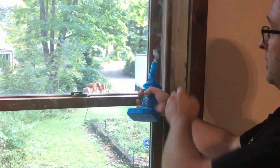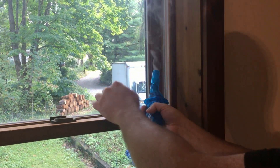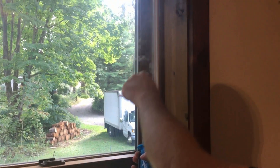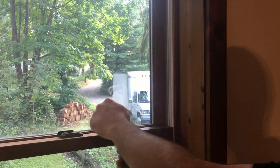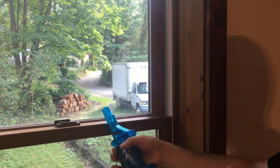The places you'd expect to leak are going to be right here where the sash is, where it meets the side, and where the two sashes meet. Notice that the smoke is going straight up — there's a little tiny bit maybe, but not much. And then right on top of the sash, it's also just kind of lollygagging. There isn't much going on there.